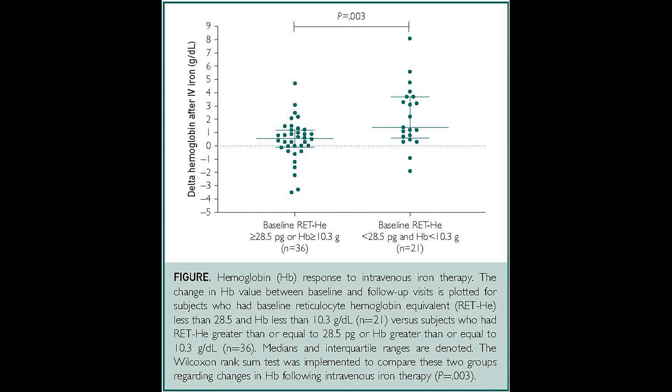Further, after somebody receives IV iron — or for that matter oral iron — and the appropriate follow-up takes place on the arrival day, the patient can be told immediately if the intravenous iron or oral iron therapy was adequate.